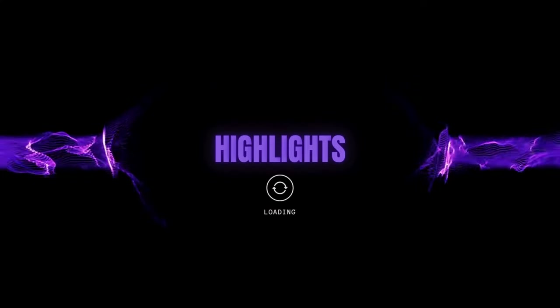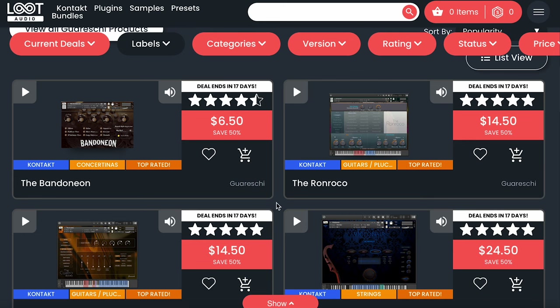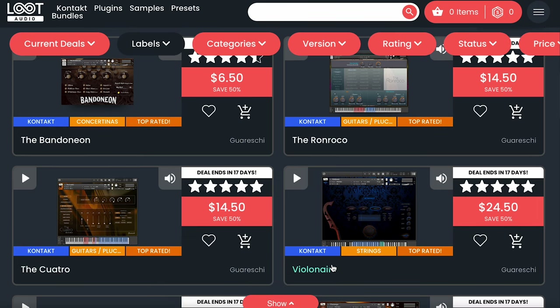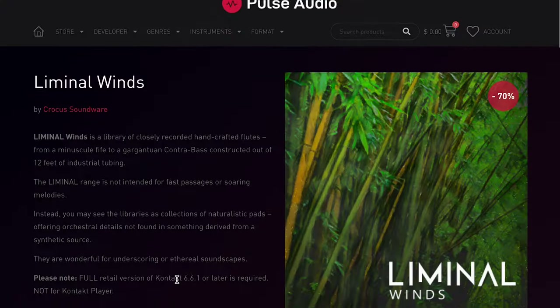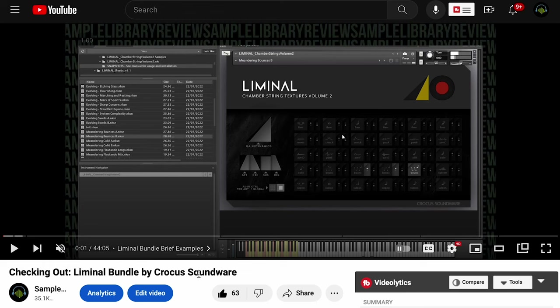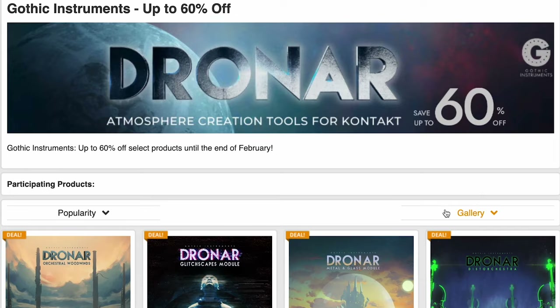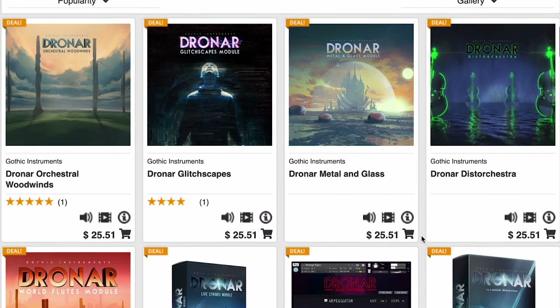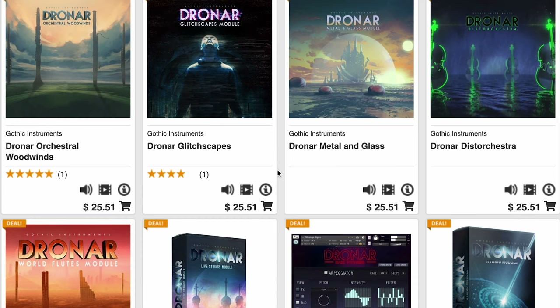Highlights this week: Loot Audio has a sale on Gureshi's instruments — I'm a huge fan of the sound and quality. The Ronoco, the Corato, and Violin Air are all 50% off. Crocus Soundware's Liminal Wins is on sale over at Pulse Audio — $21 for this unique Winds library for Kontakt, normally $70. I'll include a link over to the Check It Out video. Best Service has Gothic Instruments Dronar sale — their Atmosphere Creation series — up to 60% off. I've reviewed tons of these over the years, and at $25 you can't go wrong. I have a special place in my heart for the Dronar Glitchscapes module myself.